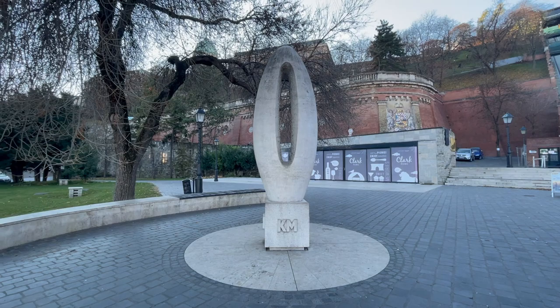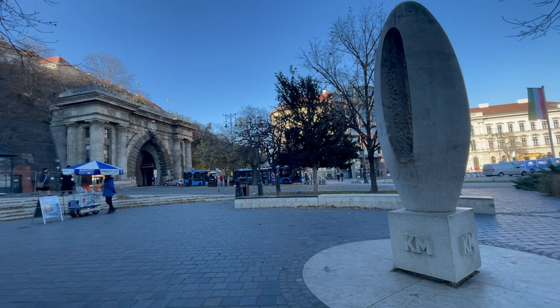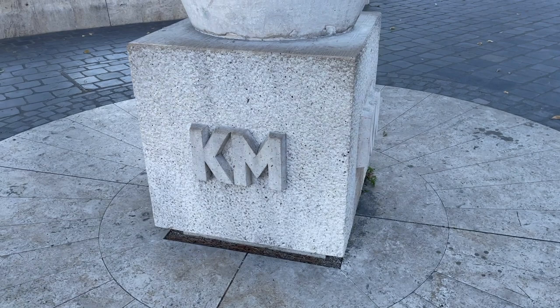The present sculpture is the work of Miklos Borsos and was erected in 1975. Many tourists passing by or resting in the area pay no attention to this sculpture, nor give it a thought to what its meaning is.